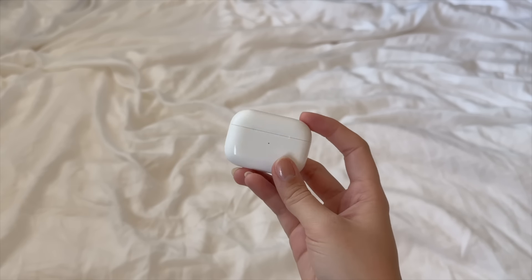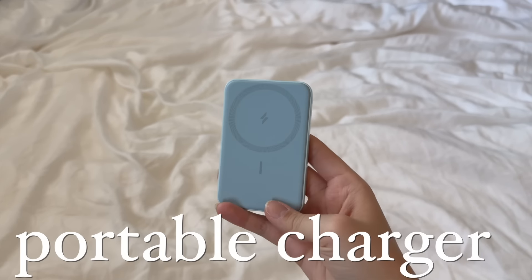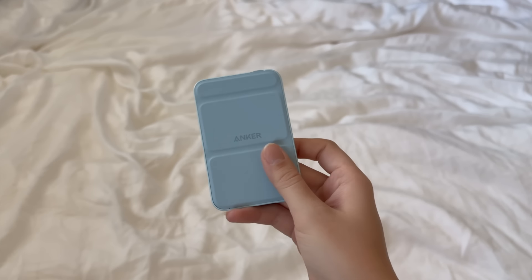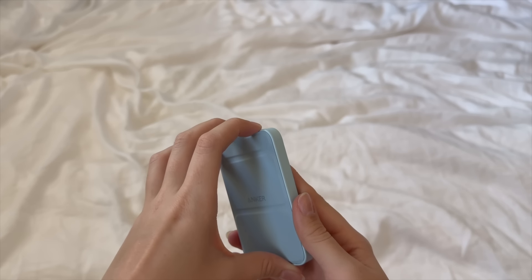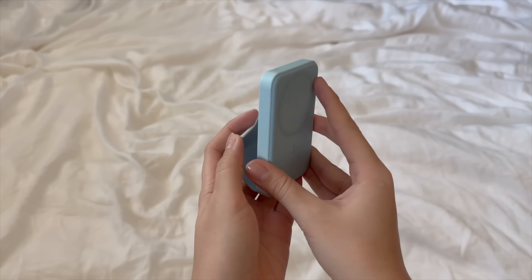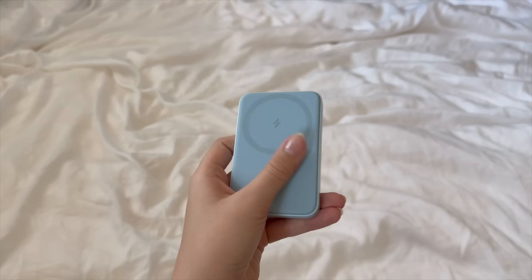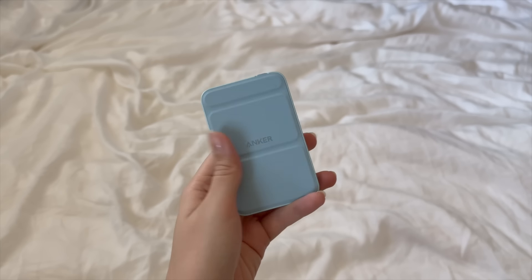I also keep a little MagSafe phone charger with me — it's one of the ones you just stick on the back of your phone. I have an iPhone 13 Pro. I really like this one specifically because it has a little phone stand option so you can fold it up and it functions as a stand. I use my phone as a timer to keep track of my work sessions, so having it charge at the same time is a double win.